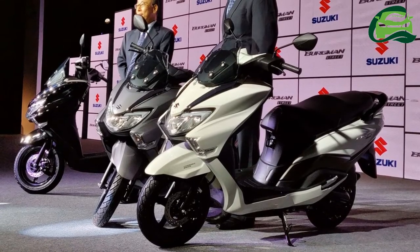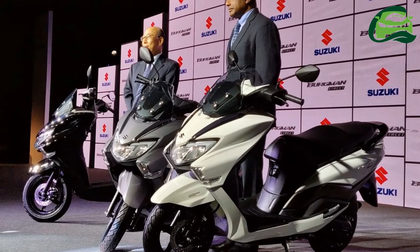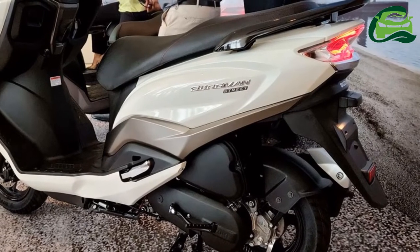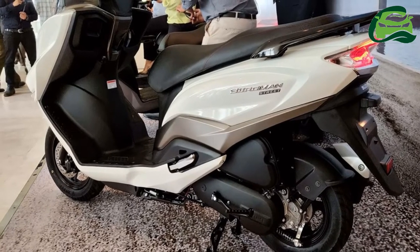The scooter gets a multifunction key slot with central seat lock and LED lighting for the headlights, indicators, and taillights. The maxi scooter features chrome garnish on the front apron and a sporty muffler cover.